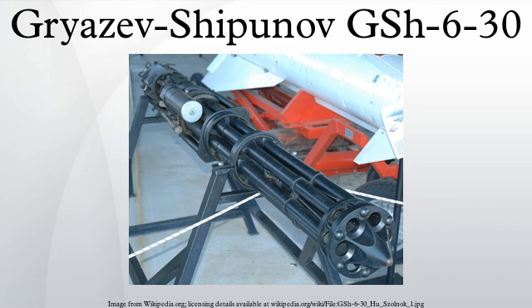The GSH-6-30 fires a 30mm 390g projectile. Designed in the early 1970s and entering service in 1975, it has a six-barrel design similar to the Gryazev-Shipunov GSH-6-23. It was based on the naval AO-18 used in the AK-630 system.